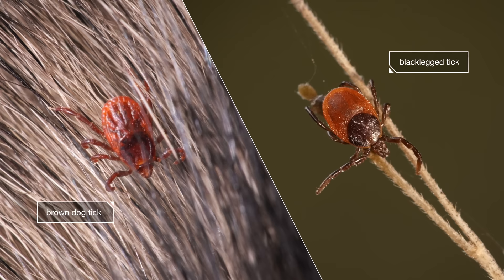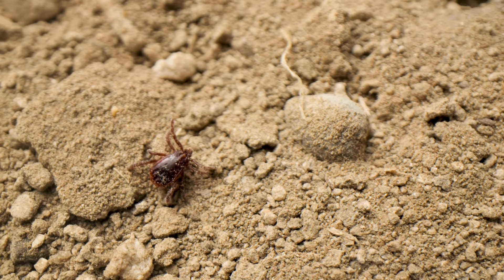The brown dog tick has grooves along its back, and they're a solid reddish brown. See the difference?